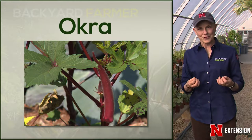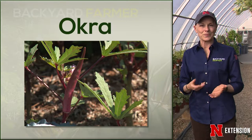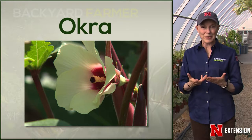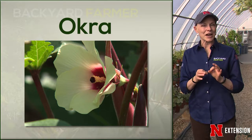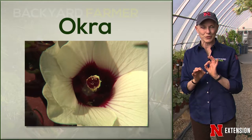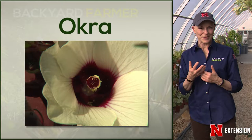A second really interesting one to me is okra. If you're from the south, of course, you eat okra. If you're from the north, you think of it as a slimy thing that's in soup — not true. You can grill the pods, roast the pods, slice the pods, or pickle the pods. Interestingly enough, you can also eat the flowers, which are very, very beautiful. And this is related to hibiscus, so maybe that makes some sense.